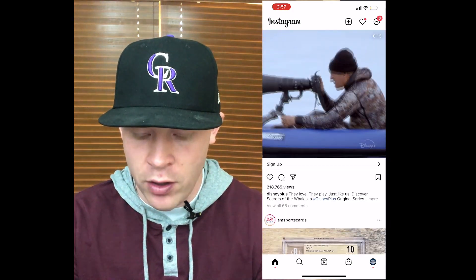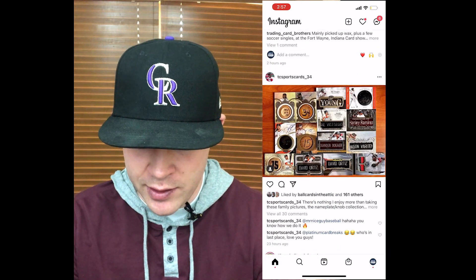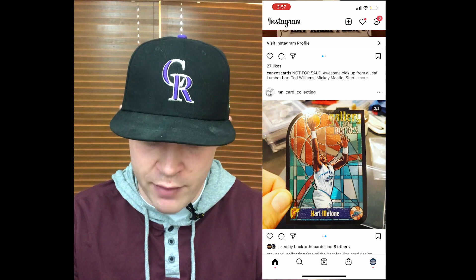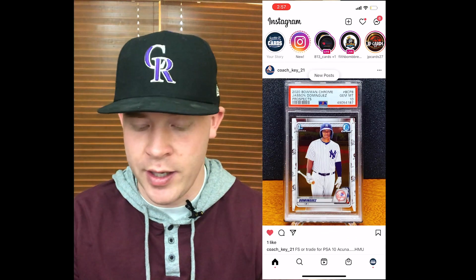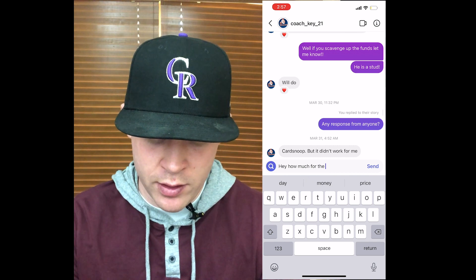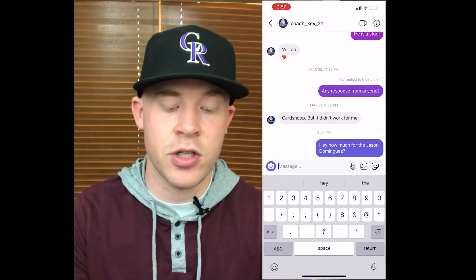Here's a Jason Dominguez prospect card — you can see it's a PSA 10, great card. Good place to show off all of the cards in people's collections. It says for sale or trade for PSA 10 Acuna. So I could reach out to the seller and say, 'Hey, how much for the Jason Dominguez?' and he can let me know. That's all I have to do is just message him on here. I can also say if I have the card he wants to trade for, we just do trade for trade.